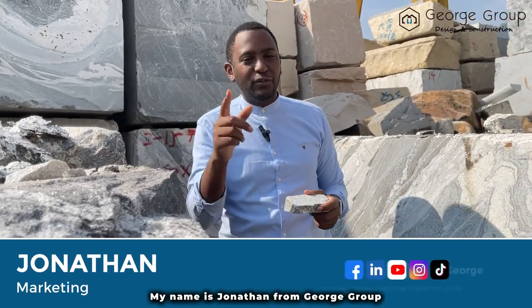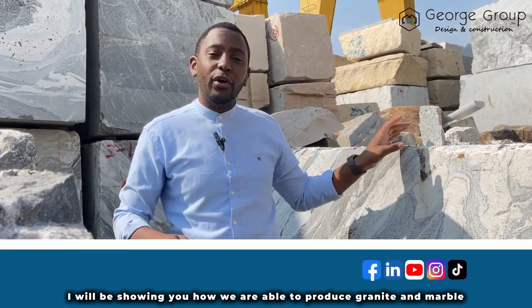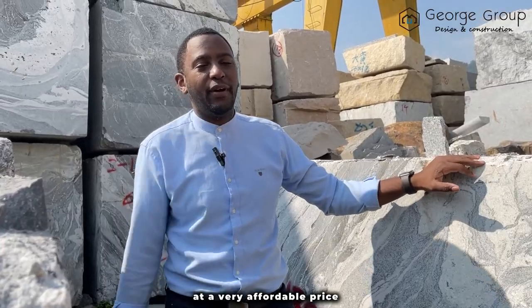Hi there, my name is Jonathan from Judge Group, and today we are in our spawn workshop. I'll be showing you how we are able to produce granite and marble at a very affordable price.